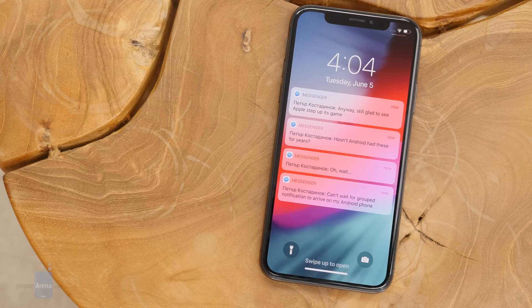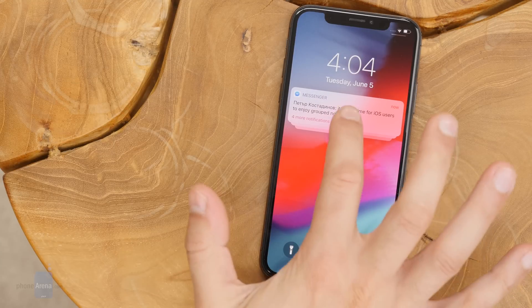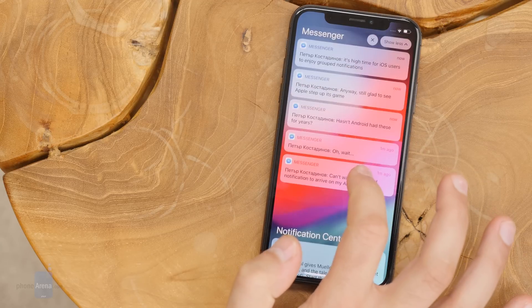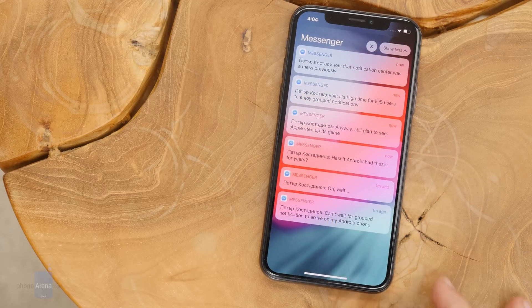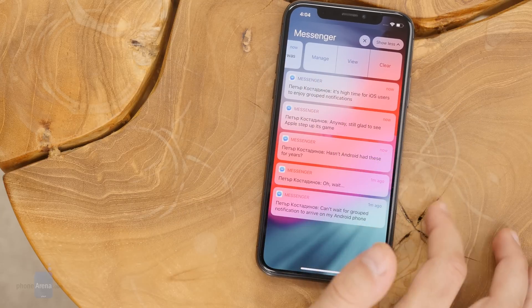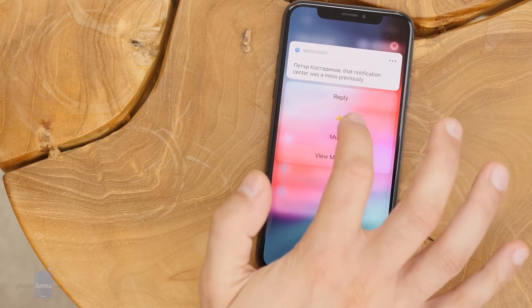But improved performance is not the only new thing in iOS 12. Probably the biggest change in the new platform is that Apple is finally bringing support for group notifications. This has been the biggest complaint of many users for such a long time. Android has been grouping notifications for years, and now finally Apple switches to this more organized way of showing notifications.